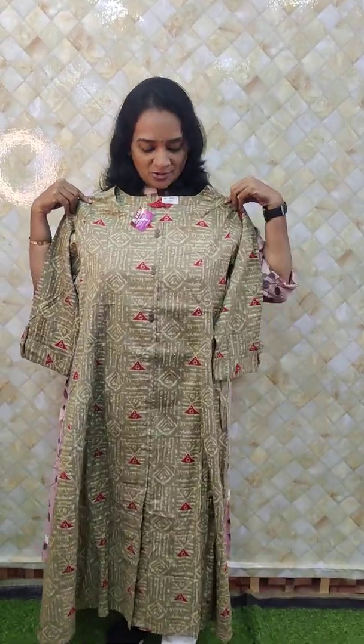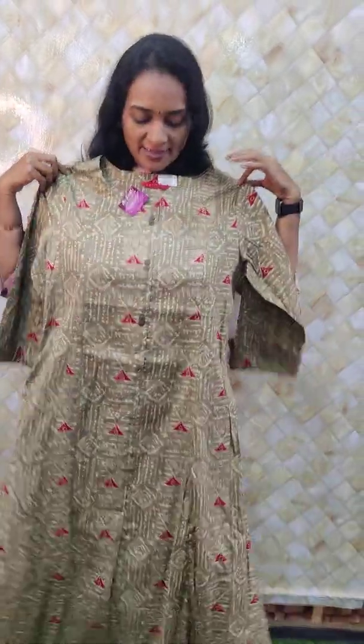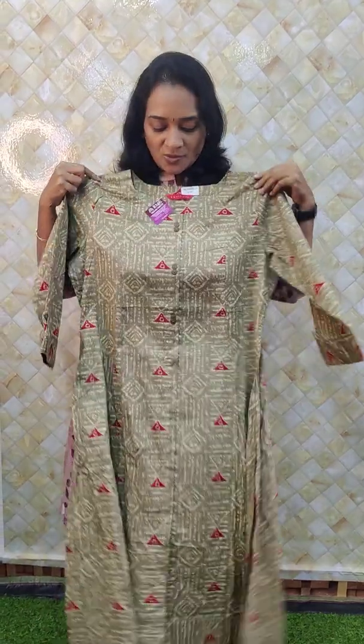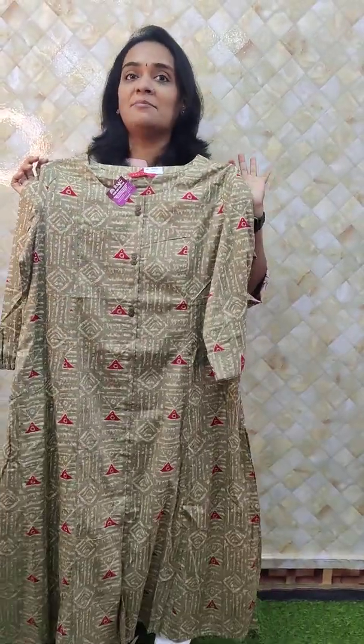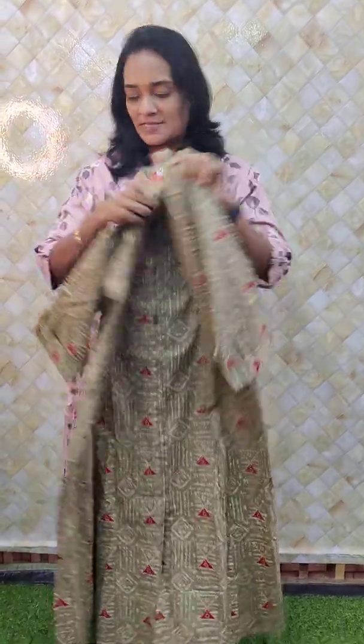Wow, this is very beautiful. It is a grey shade. It comes with an ikat pattern, beautiful 3/4 sleeves and wooden buttons attached to it, with an A-line cut, and this is ranging just rupees 1100 only. It comes with sizes M, L, XL, XXL. If you are liking it, just take a screenshot and share it to us.